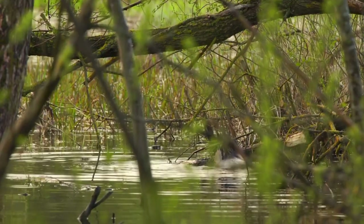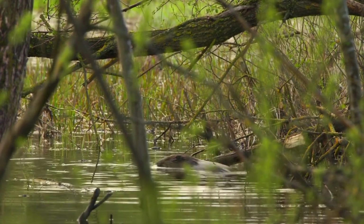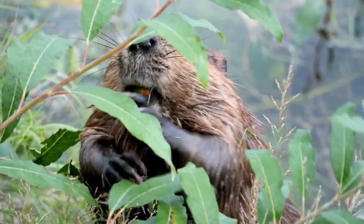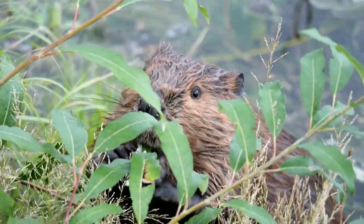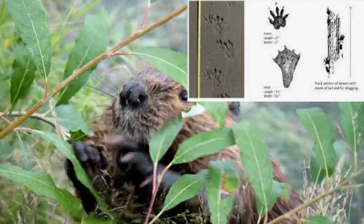This video wouldn't be right if we didn't add beaver into the mix. The front paws are going to look similar to those of the raccoon, in the sense that they look more hand-like than anything else. The hind footprint, however, is going to be about double the size and webbed. You can expect to see the front foot sizing of somewhere around 2 to 4 inches long and roughly 2 to 3 inches wide.